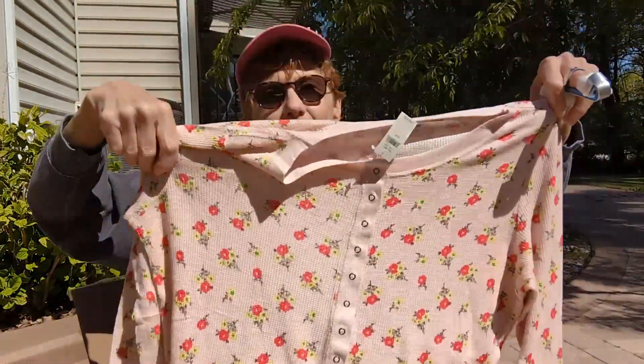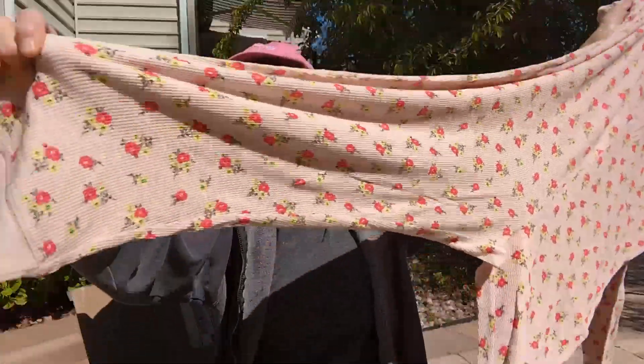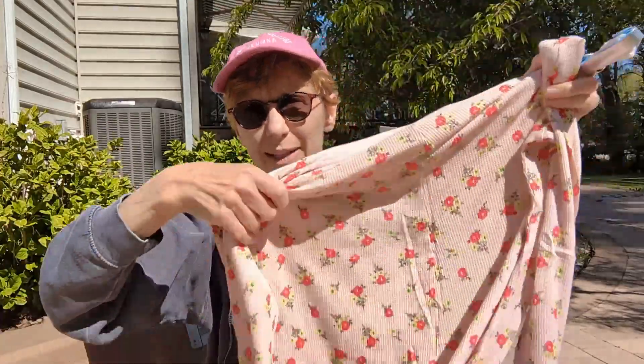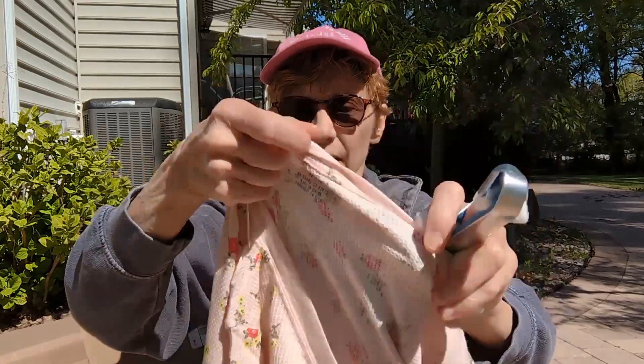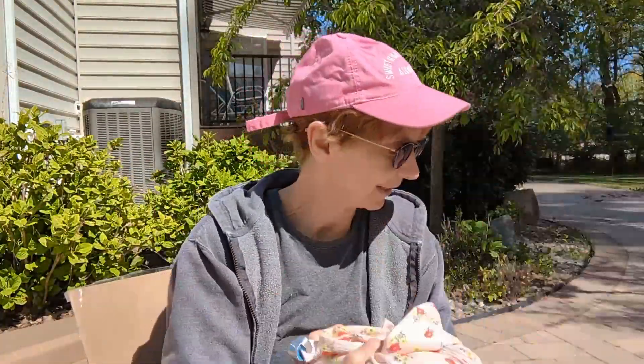This is so cute — it's either a pair of pajamas or a little lounger, absolutely completely adorable. It's in a waffle knit, long-sleeved. This is Aerie, extra large. It's got a little red and yellow flower print on a peach background. It's very cute, I just love this.